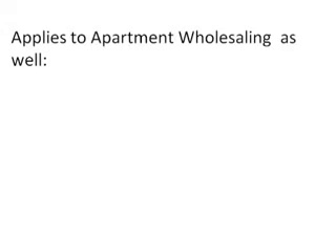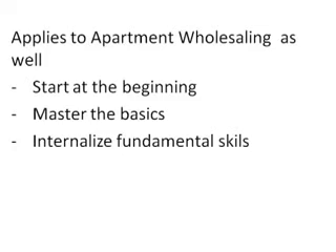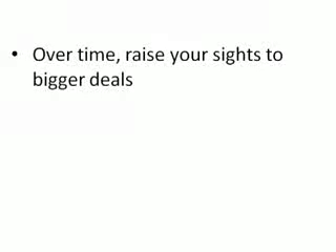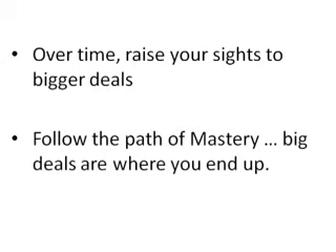As it is with apartment investing and apartment wholesaling, you have to start at the beginning and master the basics, get the fundamentals down so that you internalize them. You're constantly practicing, training, and developing your abilities, and along with that your belief in yourself grows over time. Then you raise your sights on bigger buildings and bigger assignment fees. After a while, you need those bigger deals to generate the excitement to keep going and improving. There's absolutely nothing that says you cannot end up there.